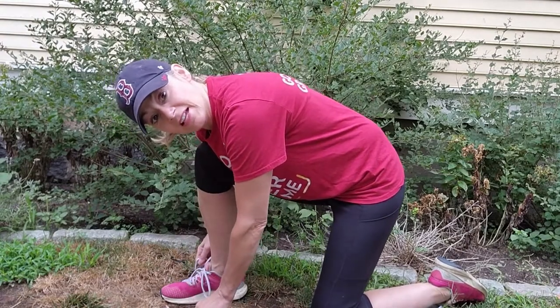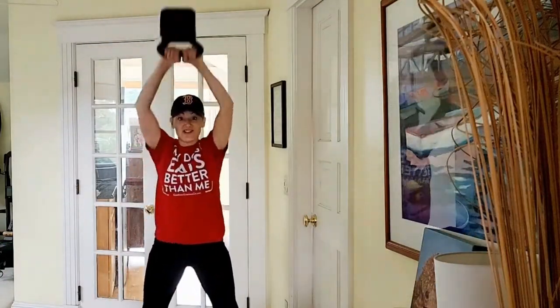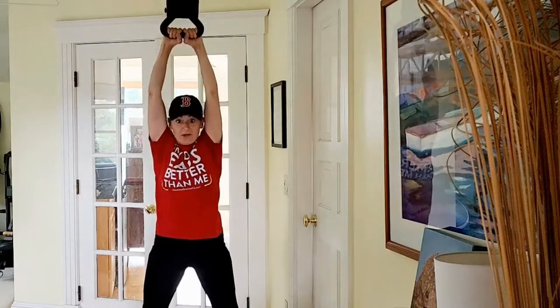There's a saying: you can't outrun your fork. You cannot exercise your way out of a daily diet of pasta and potatoes. Most people understand what their body would look like if 50% of their daily diet came from pasta.